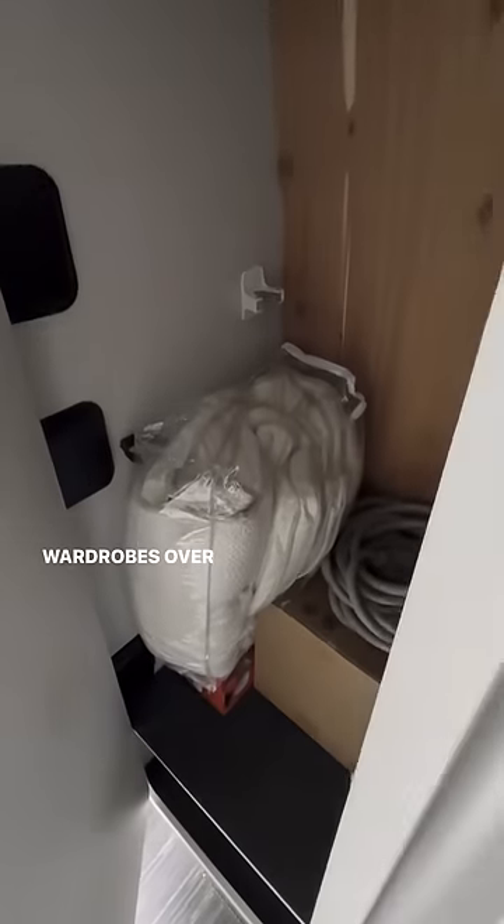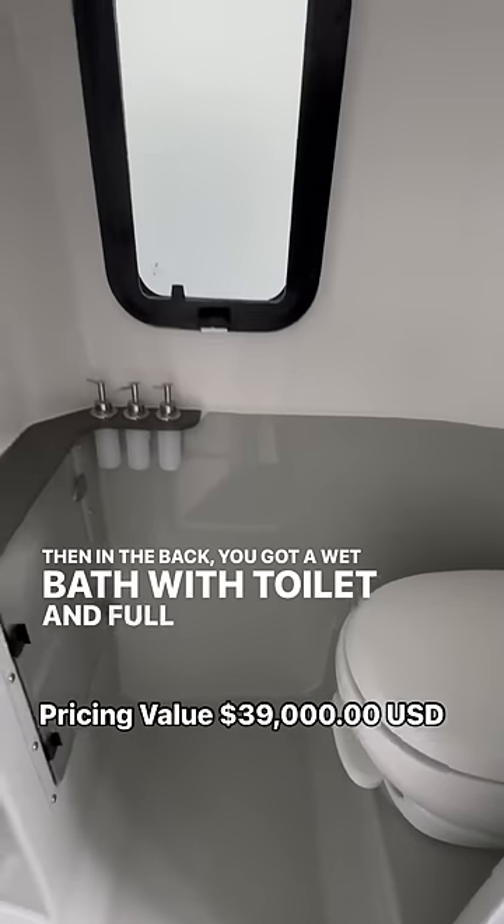Check this out — wardrobe's over here with lots of storage. And in the back, you've got a wet bath with toilet and full shower.